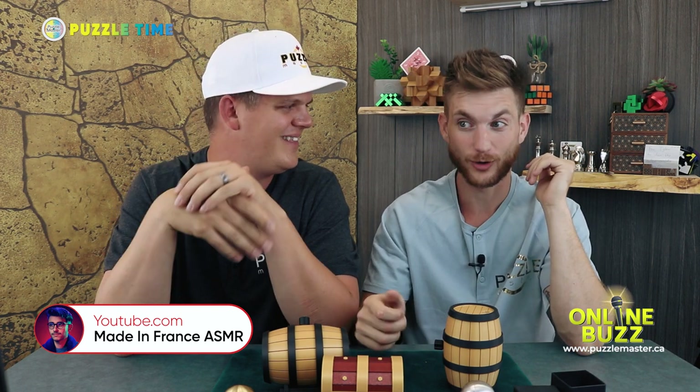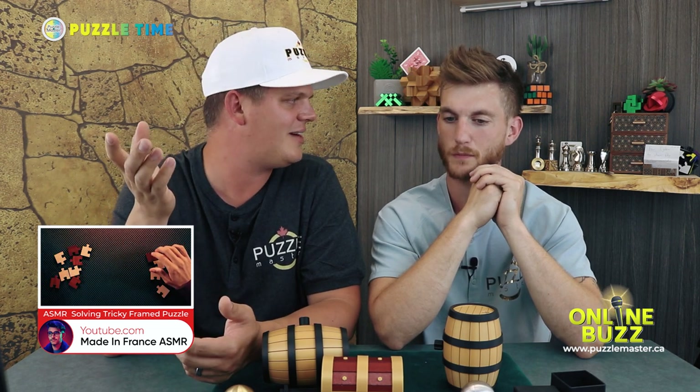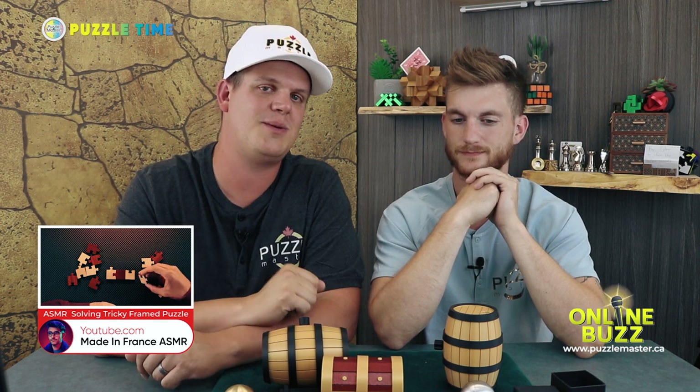Last but not least: Made in France ASMR — though Tony isn't a fan. 'I just feel like an old man cranking the dial — you whisper, you're talking, let's pick one.' Fair enough! But if you like ASMR, Made in France does some of the best. He was recently shooting the Frame Jigsaw by Jean-Claude Constantin — a packing puzzle where you put pieces into a frame with restricting acrylic. If you like ASMR and puzzles, this is the beautiful combination of both worlds.